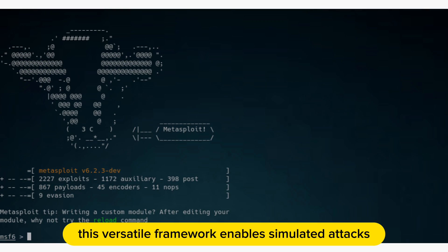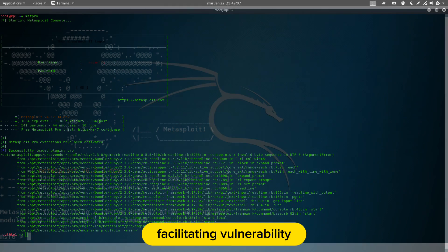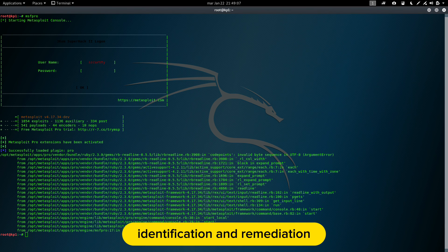This versatile framework enables simulated attacks, facilitating vulnerability identification and remediation.